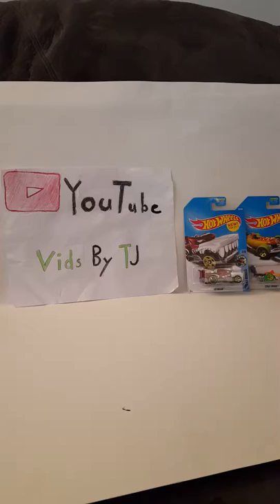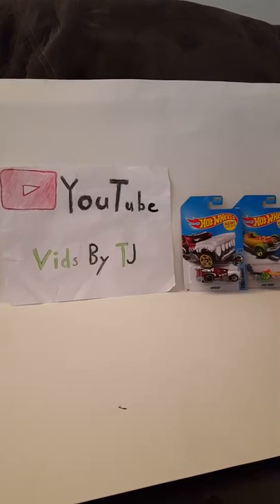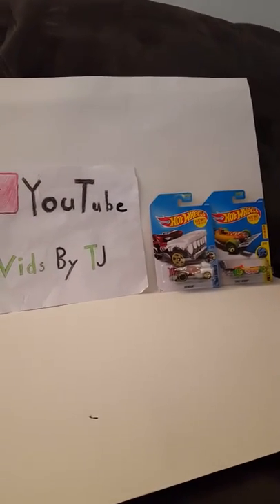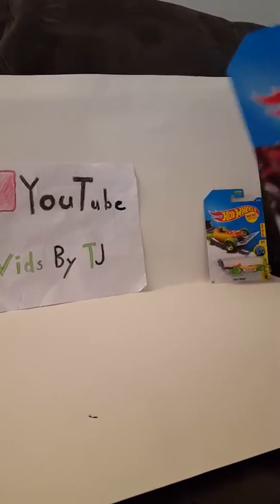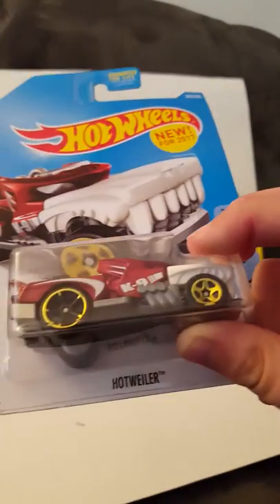I picked out two Hot Wheels — they're both new for 2017. The first one is the Hotwiler. Instead of 'rottweiler,' it's Hotwiler. It's a street beast, and it looks like when you roll it, the mouth goes up and down.